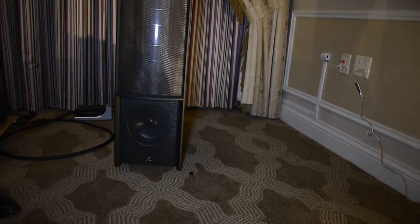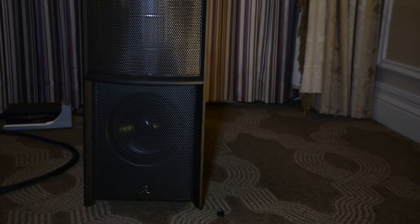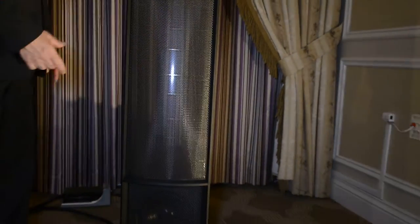We've done some improvements, particularly in the bass area. We're using what we call a forced forward design, so we've got a nice high-quality 8-inch woofer firing forward,